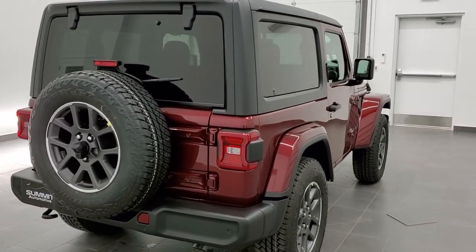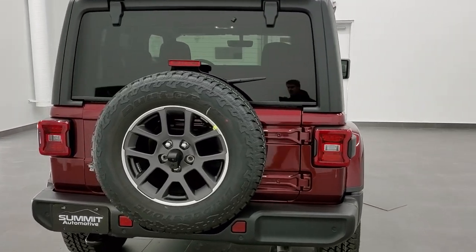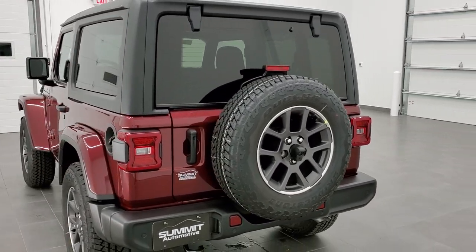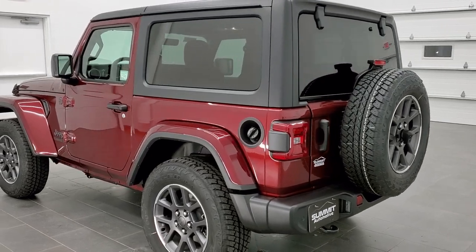This vehicle has the 3.6 liter Pentastar V6 motor. It is paired up with the 8-speed automatic transmission, getting you 24 miles per gallon on the highway, 19 in the city, and an average of 21 miles per gallon.